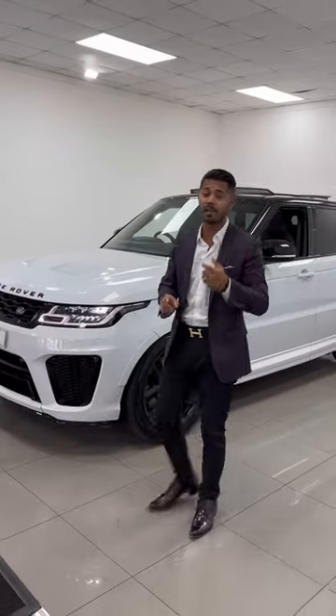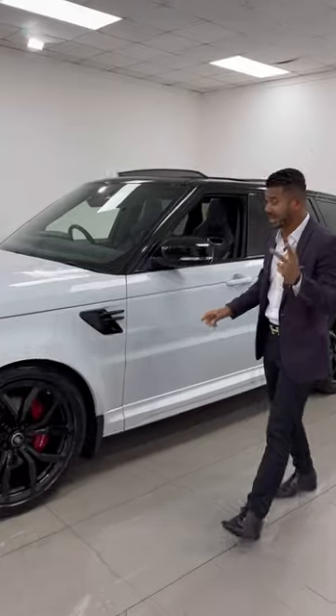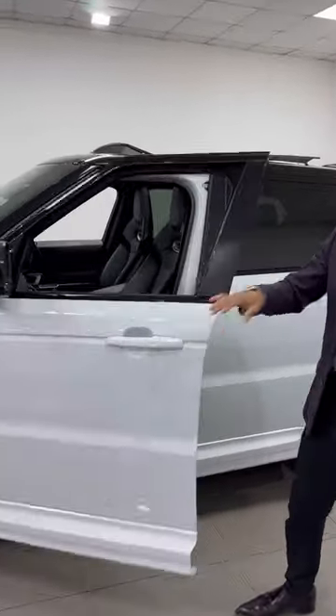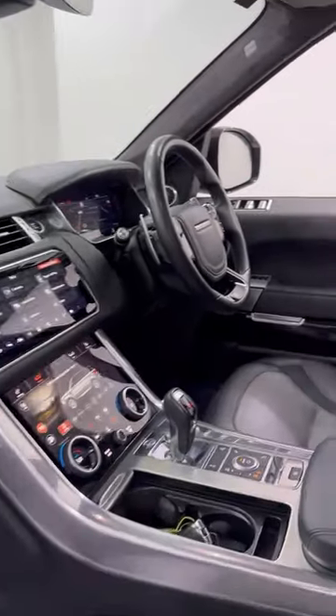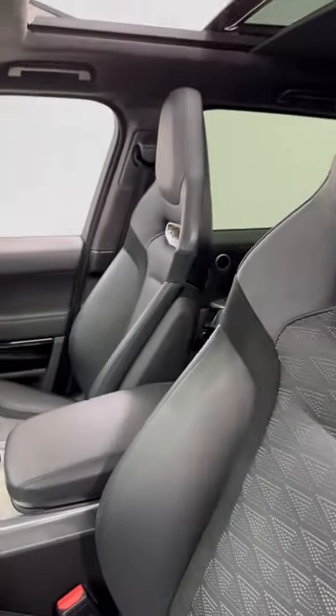22-inch alloy wheels, heated seats, ventilated seats, electric and memory seats, and a refrigerator in the middle armrest. Underneath you've got a touchscreen media system, heated steering wheel, adaptive cruise control, SVR sport seats, and illuminated kick plates.